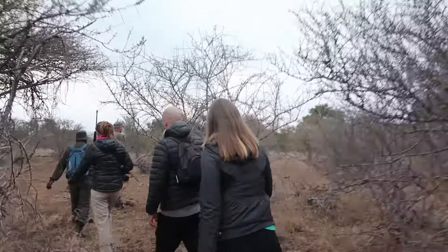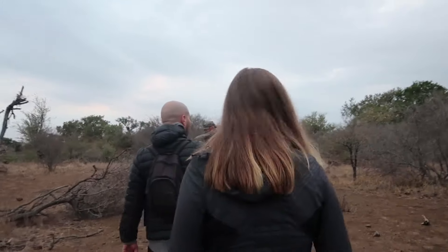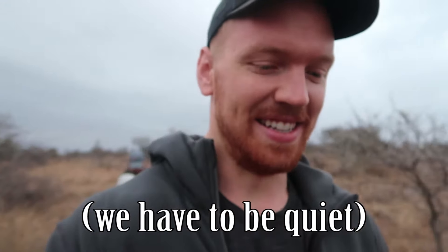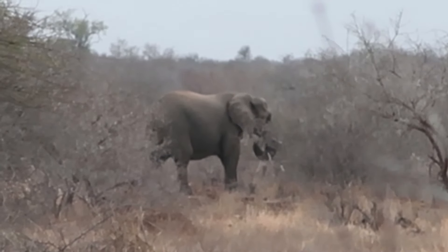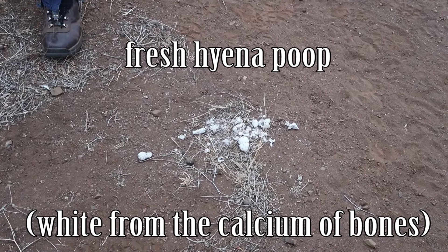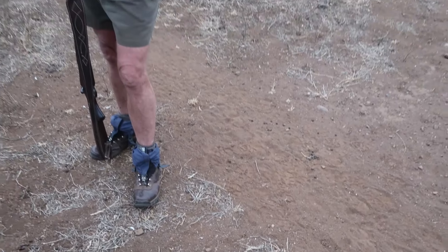We're heading out to the area. They came to us with knowledge. They have really very large roaming areas — up to, in certain areas, a hundred and fifty square kilometers, which is huge. And they'll walk and they'll hunt.